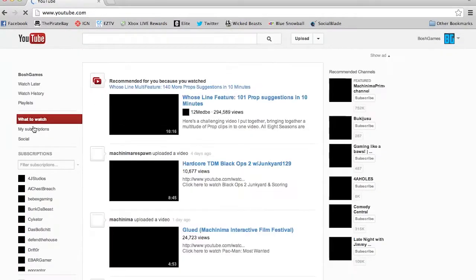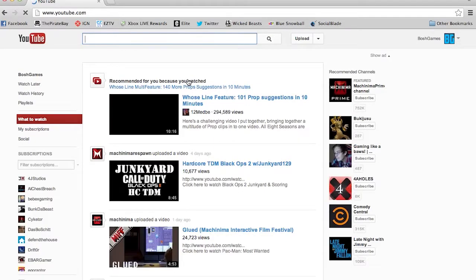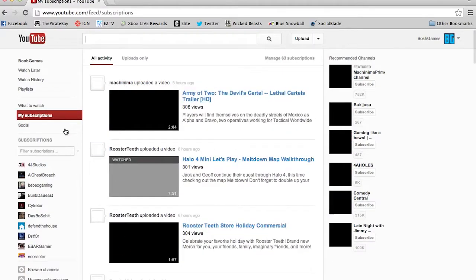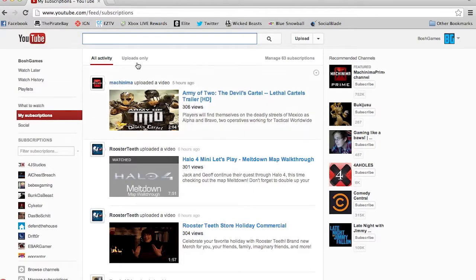Going back to 'What to Watch' still shows you that page with recommended stuff uploaded four days ago. The best way to fix that is to go to My Subscriptions instead — that comes up with the most recent uploads and everything you need to see.